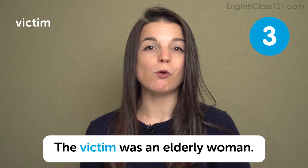The next expression is victim. A victim is a person who suffers because of a crime or because of a natural disaster. We can use victim for both natural disasters and crimes. They are the person who suffers in the situation — maybe in the wrong place at the wrong time. In a sentence: the victim was an elderly woman.